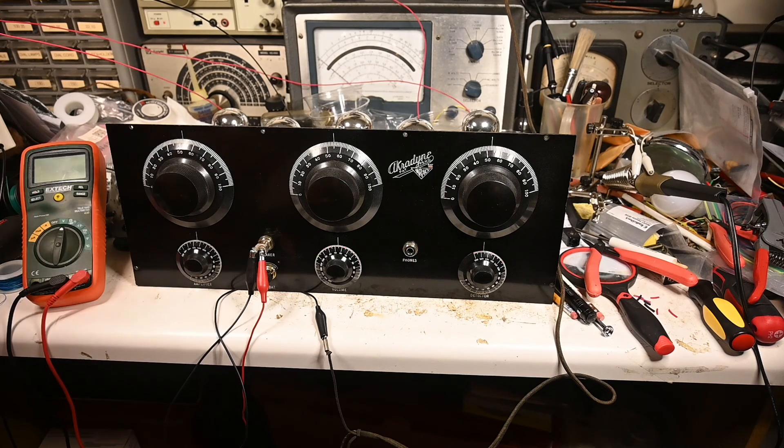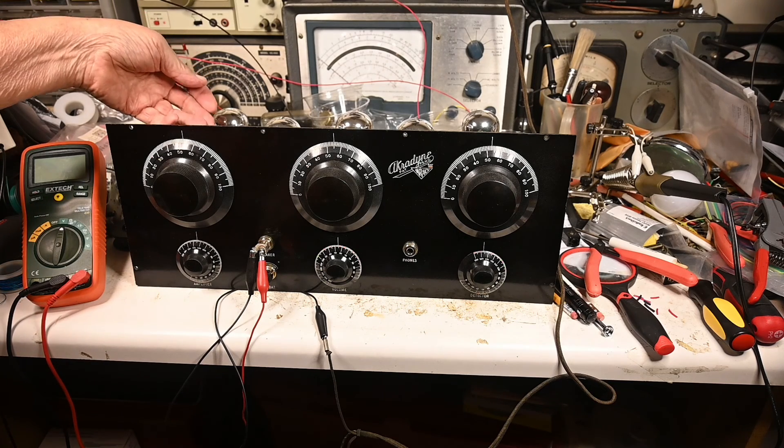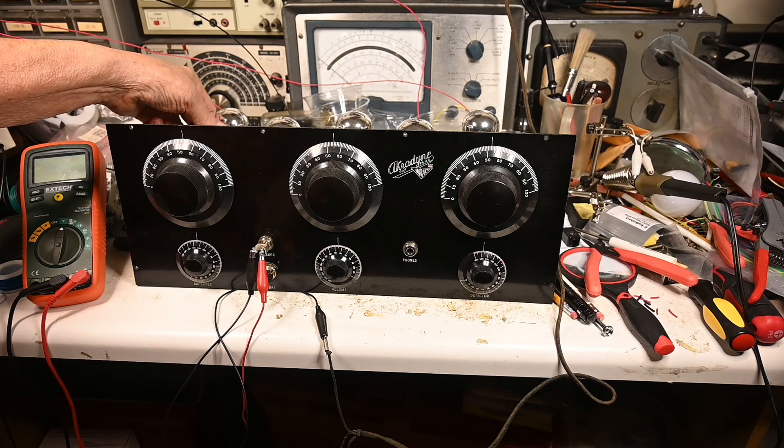I don't even have an antenna on this. Here's the antenna coil, over here.